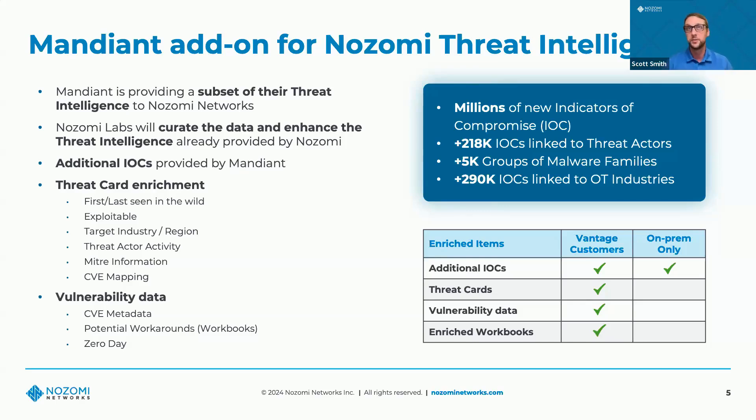A lot of this data is within Vantage. Within Vantage, you'll get additional millions of IOCs, millions of STIX indicators, enhanced threat cards, more data around vulnerabilities, and more workbooks and workarounds. For on-prem customers without Vantage, you're still getting value with those additional STIX indicators — all those millions of indicators Mandiant is providing, which we're curating and adding to our existing rules. You'll still generate more alerts and see that in there. Vantage customers get more because of the CPU, the cloud, and the full SaaS offering, but on-prem customers still get a lot of value.